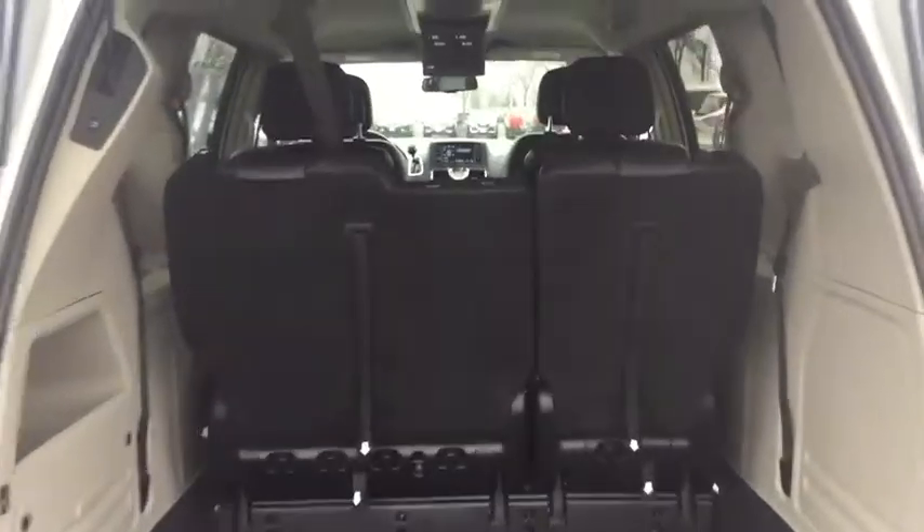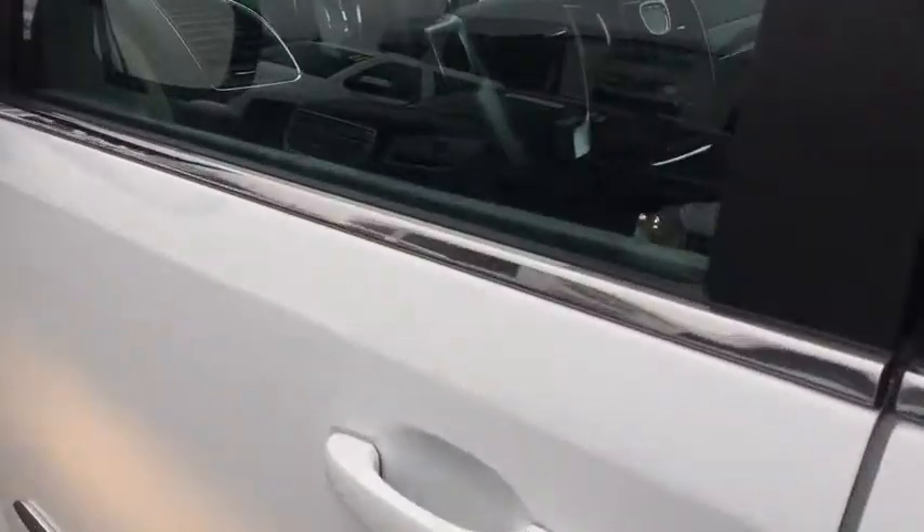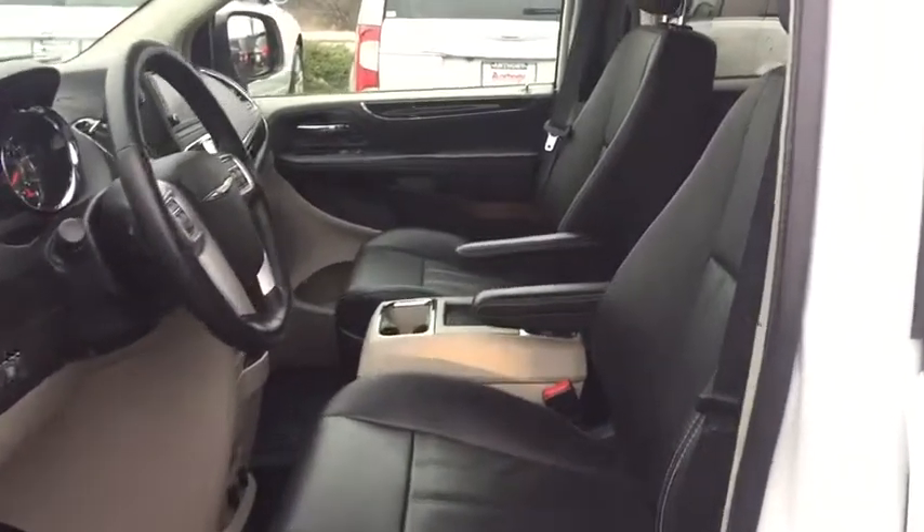Here are some of this vehicle's great options: keyless entry, leather-wrapped steering wheel, front wheel drive, hard disk drive media storage, universal garage door opener, trip computer, fog light, compass.